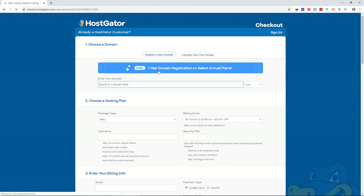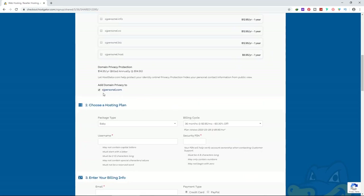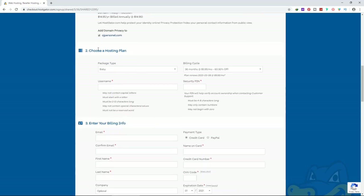HostGator gives you one free year domain. Select the domain name you want. Then scroll down to domain privacy — this is very important. If you don't add domain privacy, you'll get a lot of emails and calls from people trying to sell things to you, so I recommend clicking on 'Add Domain Privacy.' The billing cycle is the duration you want to host — one month, three, six, twelve, twenty-four, or thirty-six months. If you choose one month you won't get the free domain. I suggest choosing the 12-month plan.